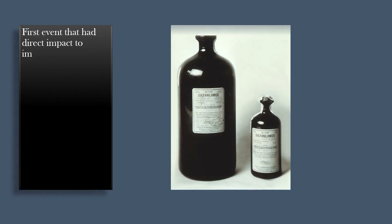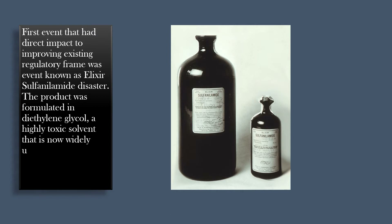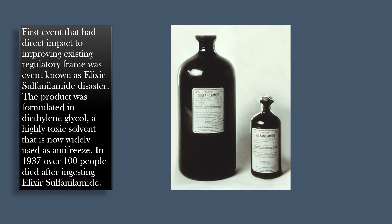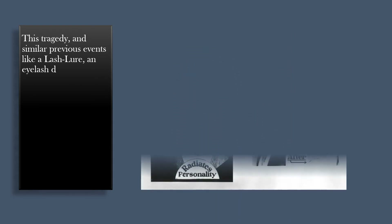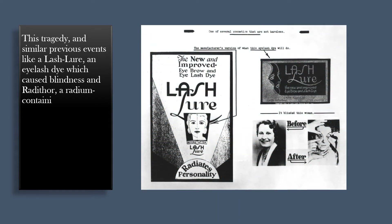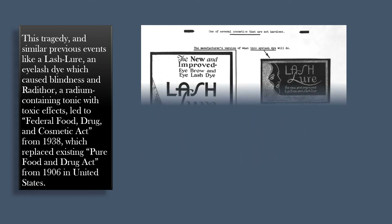The first event that had a direct impact on improving the existing regulatory framework was the elixir sulfanilamide disaster. The product was formulated in diethylene glycol, a highly toxic solvent now widely used as antifreeze. In 1937, over 100 people died after ingesting elixir sulfanilamide. This tragedy, and similar previous events such as Lash Lure, an eyelash dye which caused blindness, and Radithor, a radium-containing tonic with toxic effects, led to the Federal Food, Drug, and Cosmetic Act of 1938, which replaced the existing Pure Food and Drug Act of 1906 in the United States.